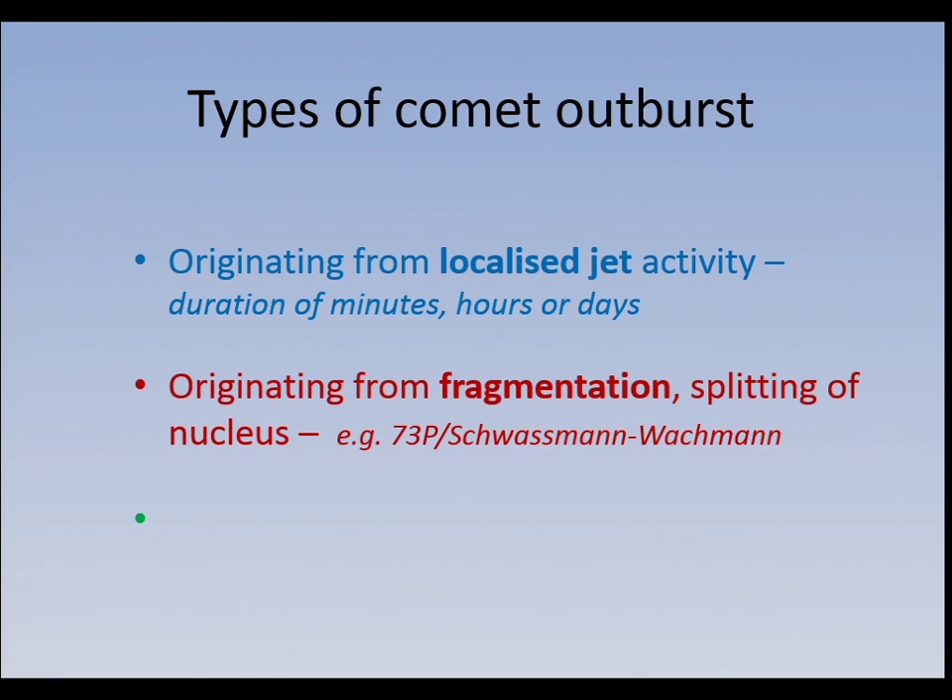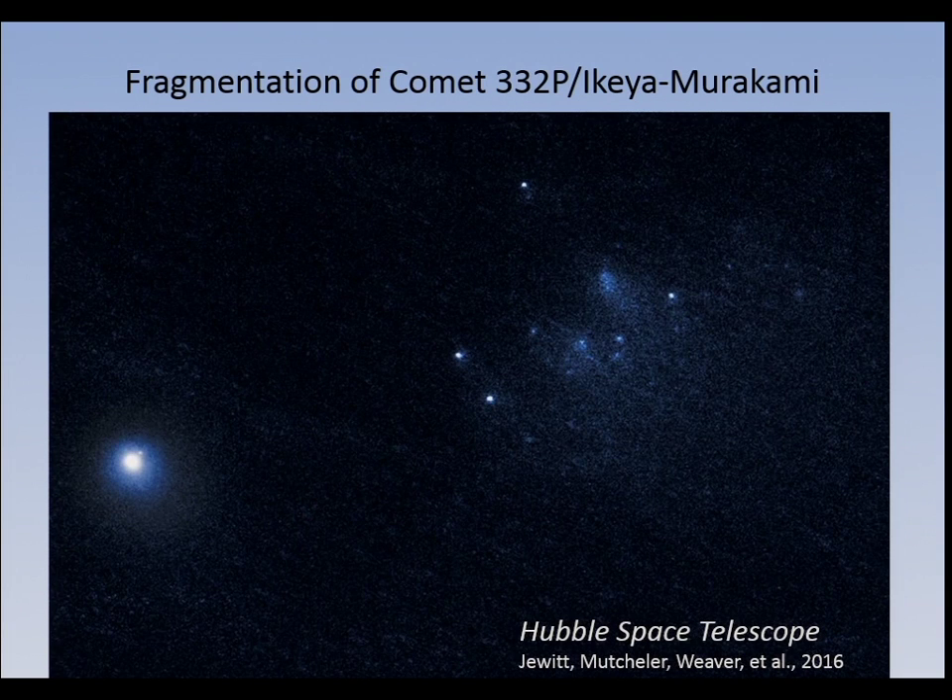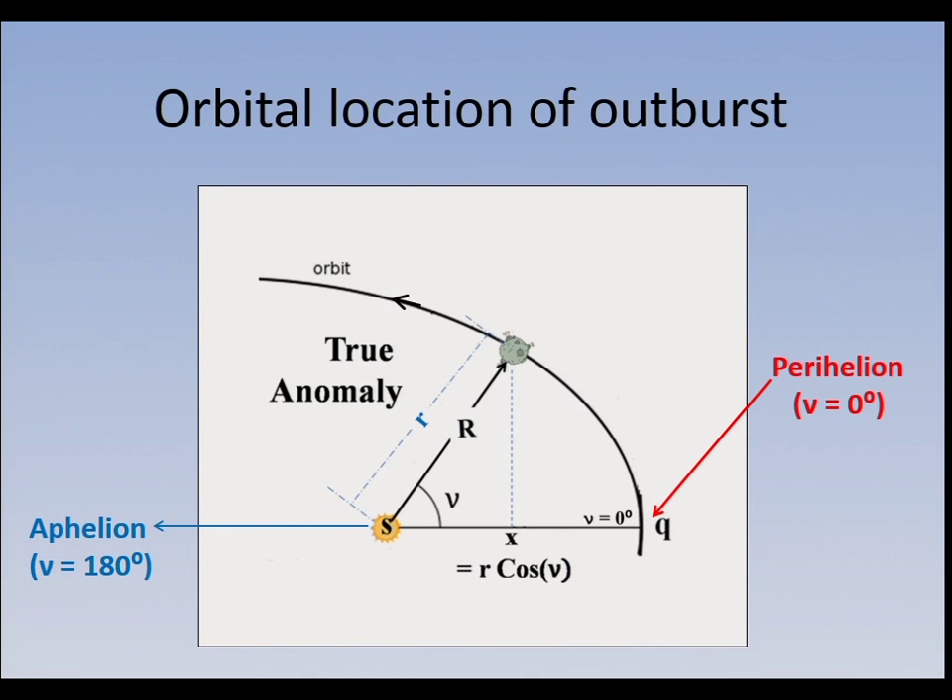The real outbursts we're talking about are fragmentation and then really sudden outbursts. Fragmentation is caused by the heat from the sun weakening the surface of the comet and allowing it to break up. Here's an example: Ikea Murakami — that's an HST image. The nucleus on the left is not actually the nucleus; it's one of the pieces.